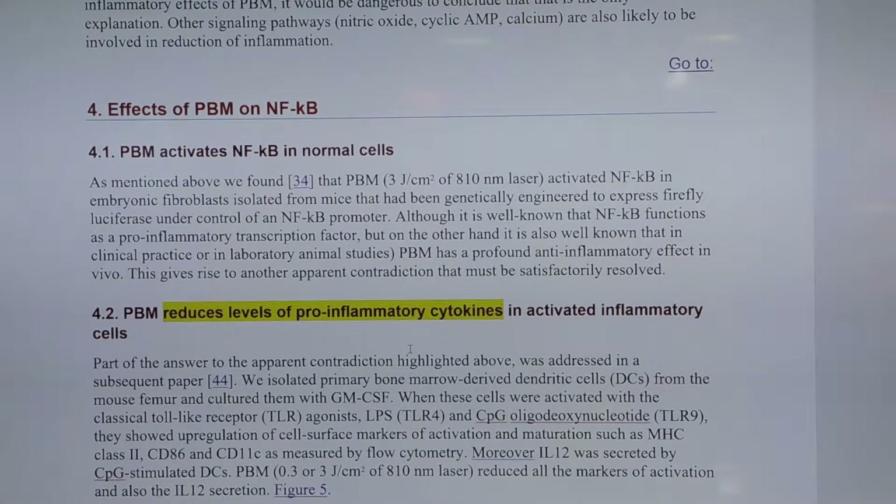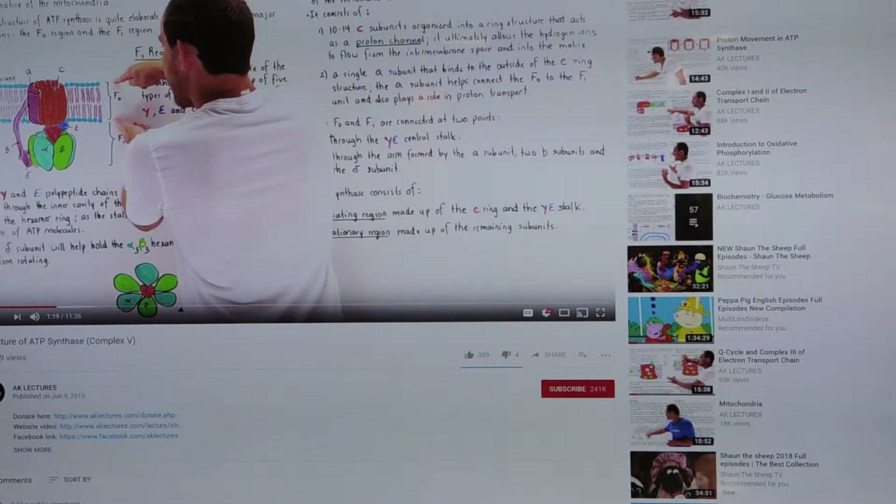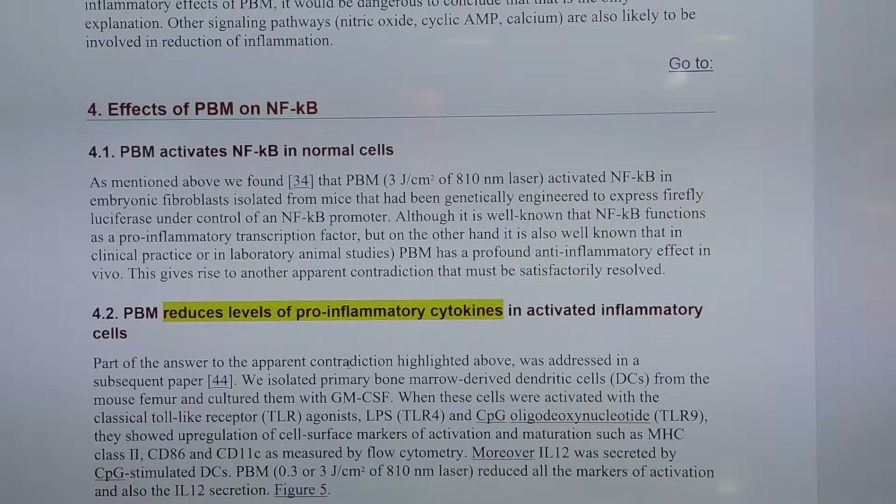Another interesting part: photobiomodulation activates NF-κB in normal cells. You may ask yourself what is NF-κB? NF-κB is nuclear factor kappa light chain enhancer — it's a protein complex that controls the transcription of DNA, cytokine production, and cell survival. Basically it switches the cell on to produce DNA, enhances the production of cytokines, and enhances cell survival. It gives the cell a signal to start working, which is very useful especially if you have inflammation, cell damage, a wound, or anything else — you want NF-κB to be activated to prime your cell for faster healing.